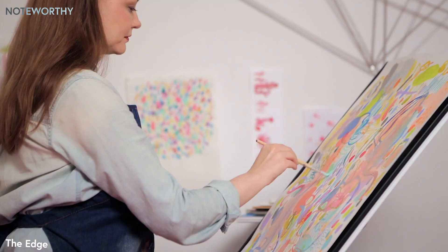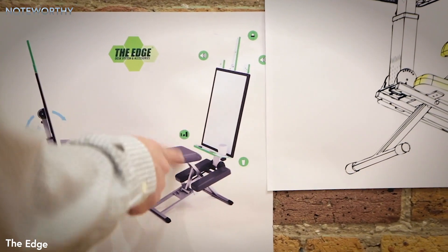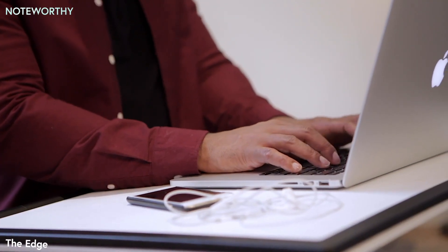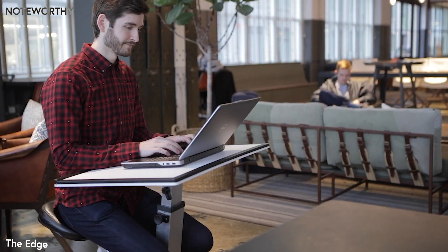Now we want to bring the Edge to your studio, dorm room, home, or office. Over the past 25 years, our team has been lucky enough to bring to market hundreds of your favorite products. You've changed how you're working, and now we're changing how we work. If you value productivity, comfort, and mobility, we hope you'll join us on the Edge.